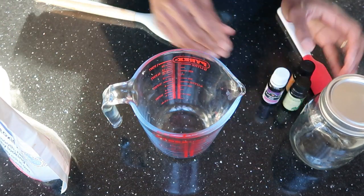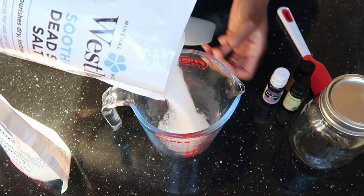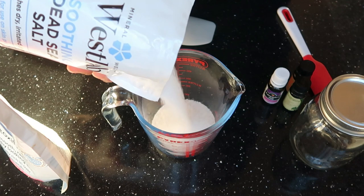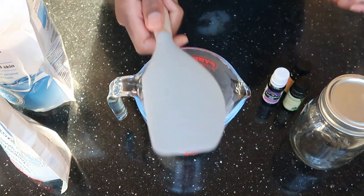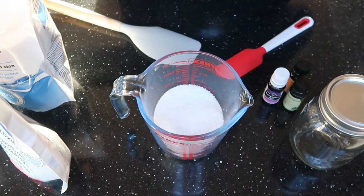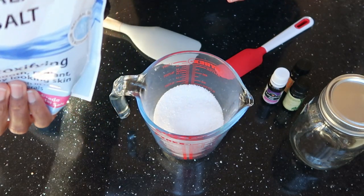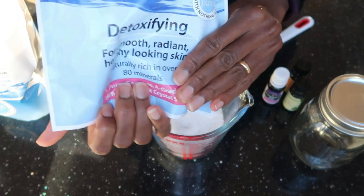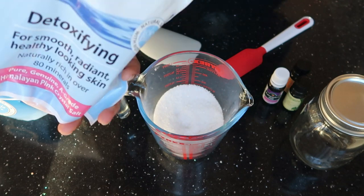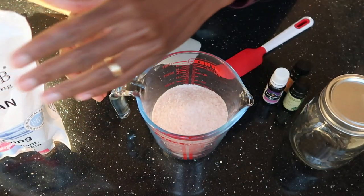For this recipe, you can eyeball it or use measuring spoons or cups. You will need one cup of Dead Sea salt — I'm going to use 200 grams. I decided not to use my baking cups since I don't have separate ones for my skincare products, so this Pyrex jar and spatula are dedicated to my skincare formulations. Then for the pink Himalayan salt, we shall do half a cup — around 100 grams — making it 300 grams total. You can see it's pink, and I like the color it gives off.